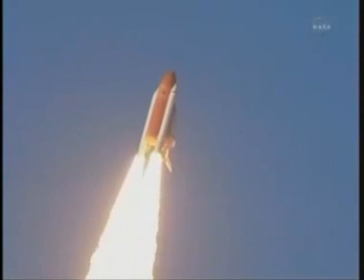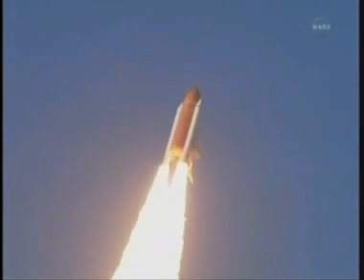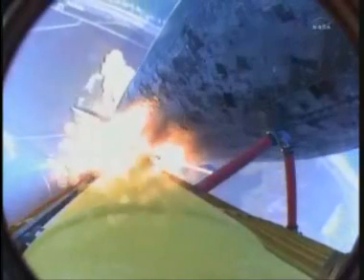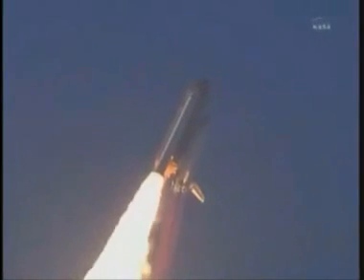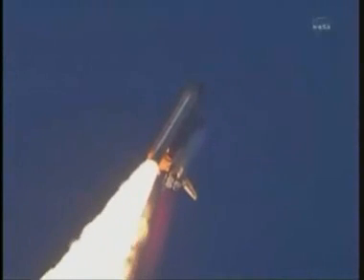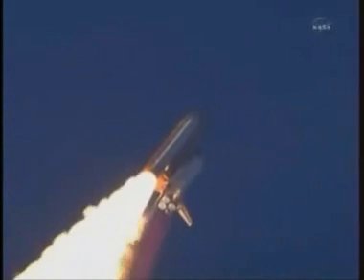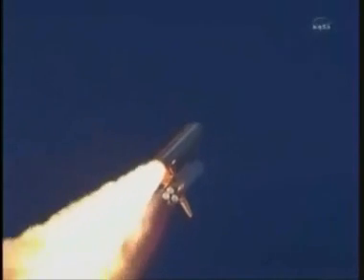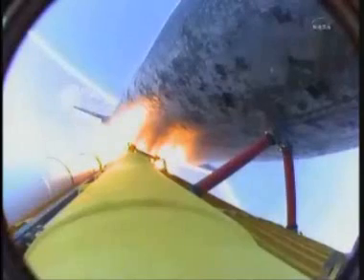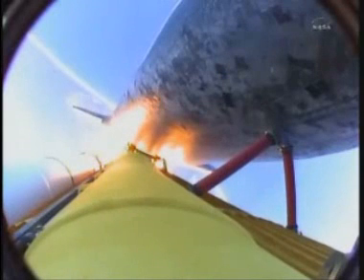Mission Control, Houston. The space shuttle now rolling over onto its back — they have a ride into orbit. Discovery now making one last reach for the stars. Discovery's engines are now throttling down as the orbiter passes through the area of maximum pressure, reducing the stress on the shuttle as it goes supersonic.